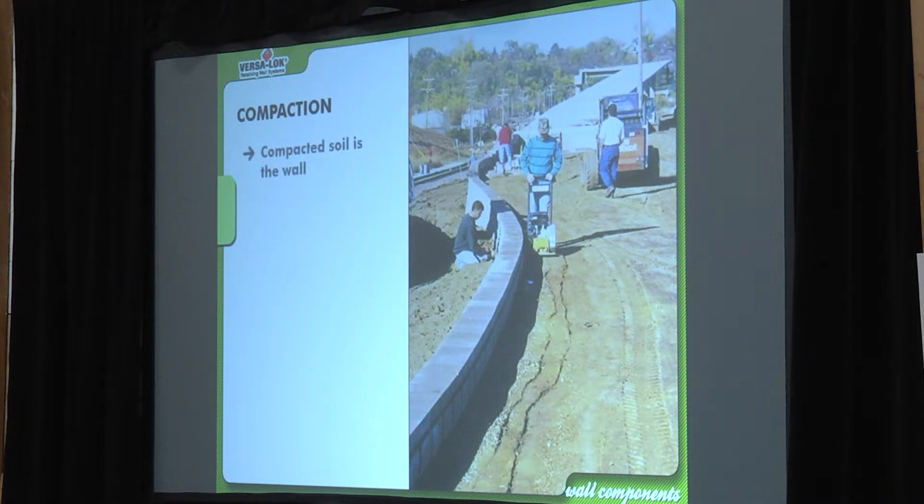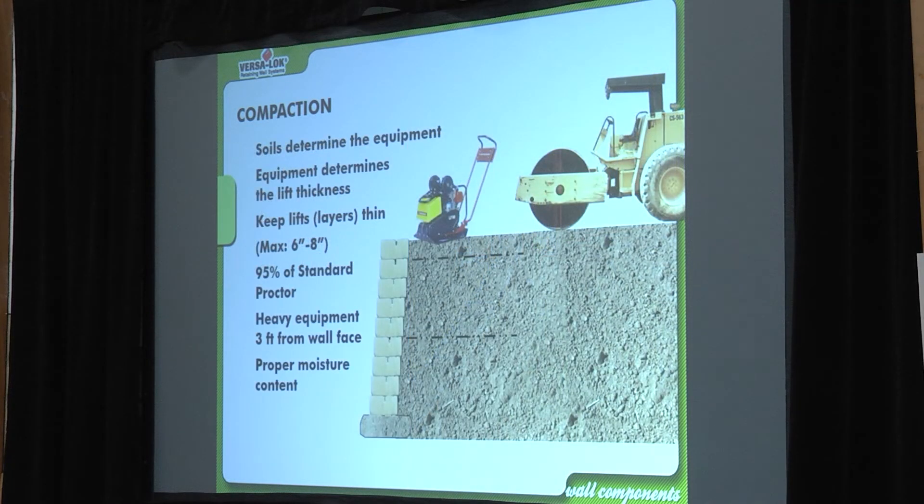Soils matter. Compaction matters. When using geogrid, the compacted material — called reinforced backfill — actually becomes part of the structural integrity of the wall. That's how powerful geogrid is. This is all really good information for test takers.